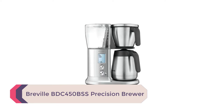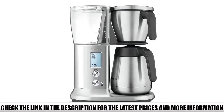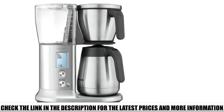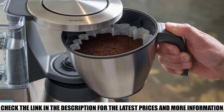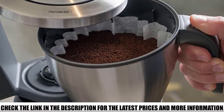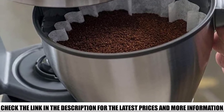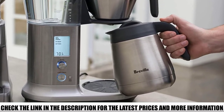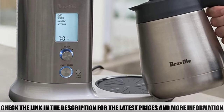Number 1: Breville BDC450 BSS Precision Brewer. When Breville named this the Precision Brewer, they really meant it — this machine lets you make your pour-over coffee precisely how you like it. There are 6 brewing modes: gold, strong, fast, cold brew, iced, and my brew. The one that caught my eye is the last one: the my brew option lets you choose the blooming time, brewing temperature, and even the water flow rate, so once you find your perfect cup of coffee, you can replicate it at home. While that may seem like too many options for a casual drinker, after a month you'll know exactly what you want. It also comes with both a cone and flat bottom filter basket, so whichever type you prefer, it's already included.